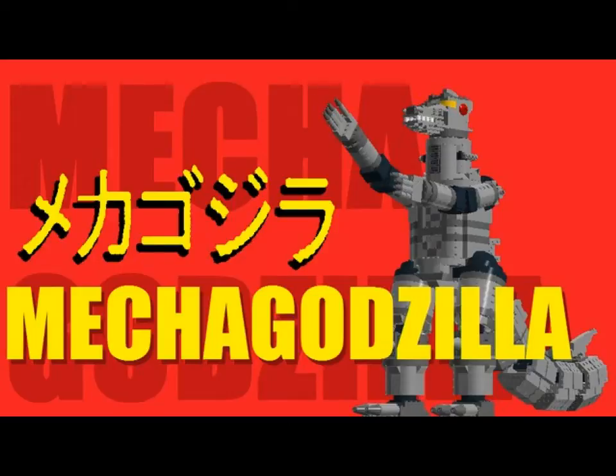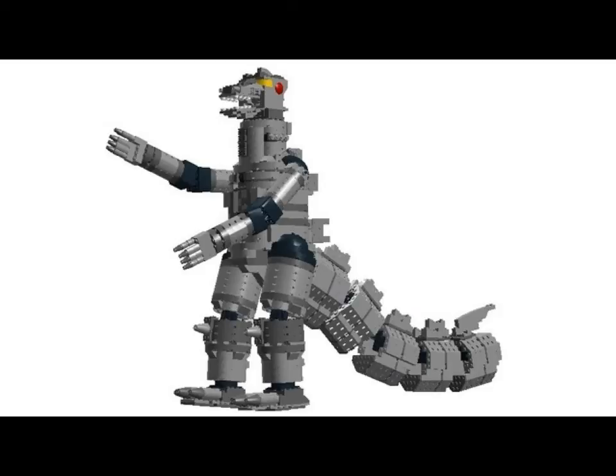Mechagodzilla, the iconic giant robot from the sci-fi classic Godzilla vs. Mechagodzilla from 1974. Thumbs up if you like Godzilla — I'm a pretty big fan, I like the movies and stuff. In LEGO form, rebuilding the most famous monster in the world as an unstoppable robot — it was a great idea by the evil black hole aliens in the film, and who wouldn't love to do so too?